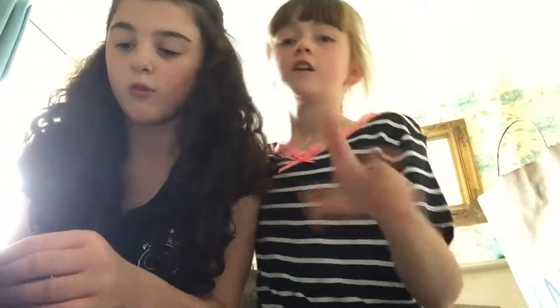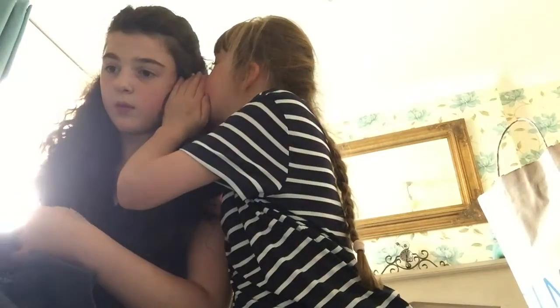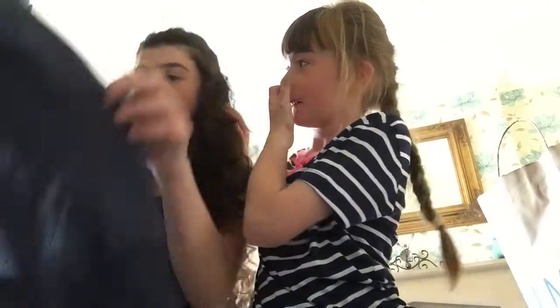We were going to wear these but there's not really... yeah, sorry about that.